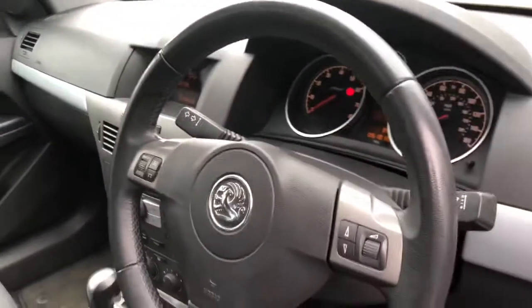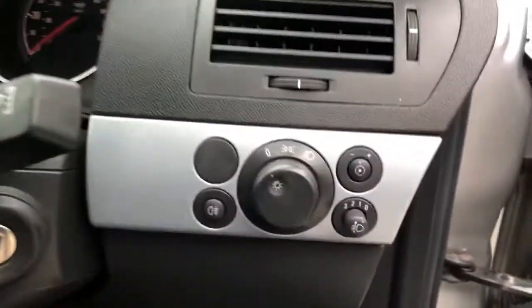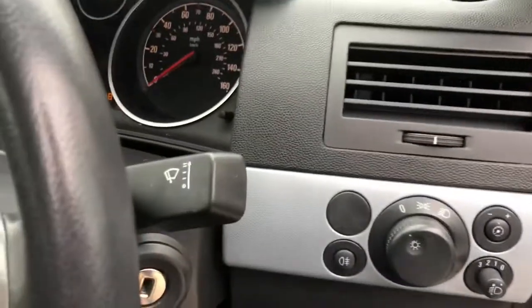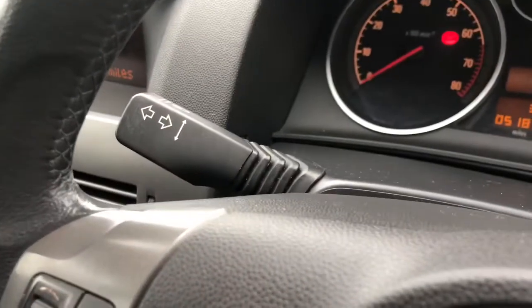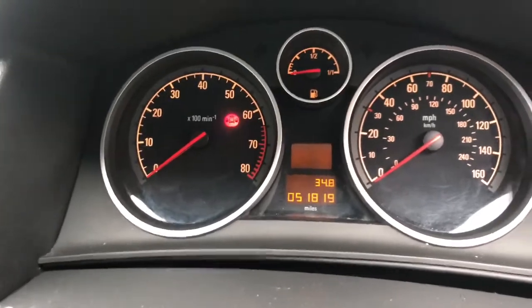As you can see inside it's very clean and all the seats are in good condition. It's got the stitched leather steering wheel with multimedia controls and the lighting pack. The wiper pack and indicators are all present, and as you can see on the odometer it's just shy of 52,000 miles from new.